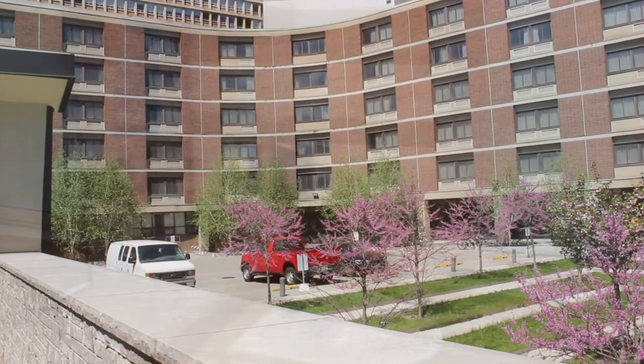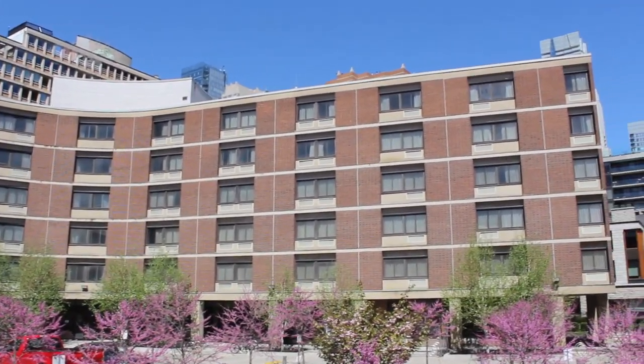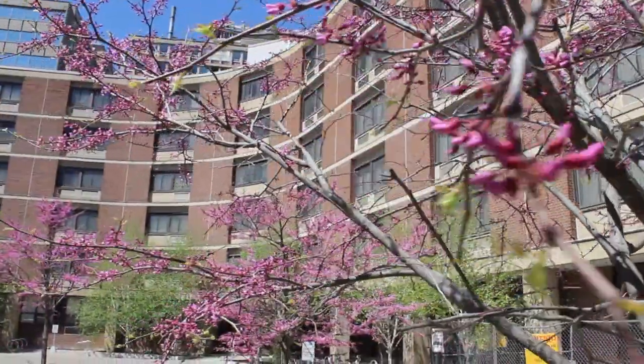Well, that brings us to the end of our virtual residence tour of Margaret Addison Hall. Thank you so much for joining me. I look forward to seeing you on campus.